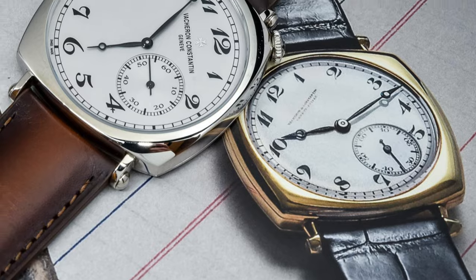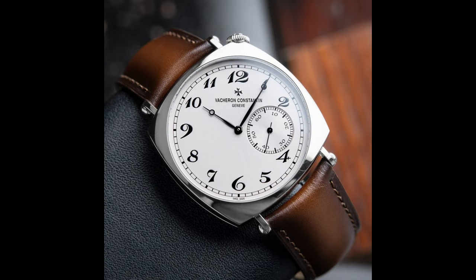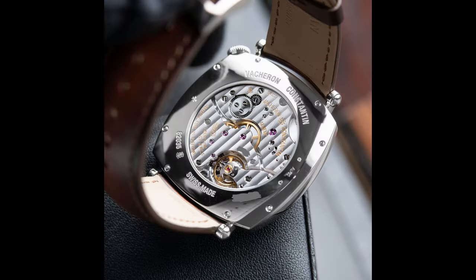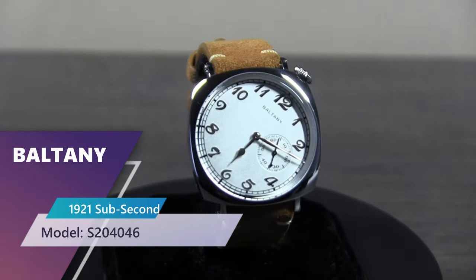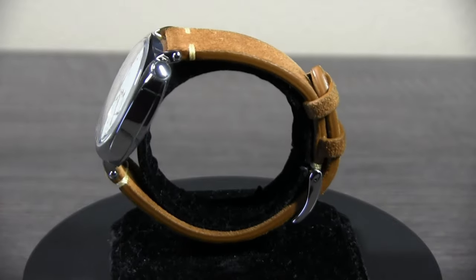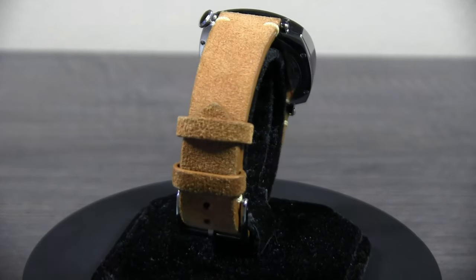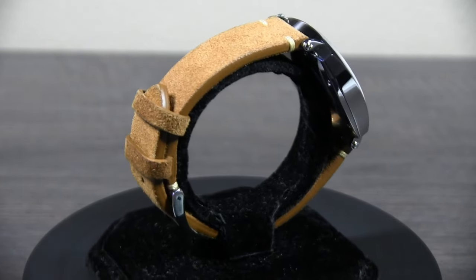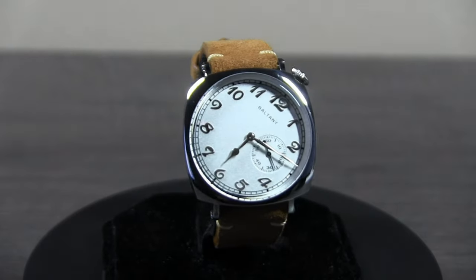Our first homage hails from the 18 karat white gold Vacheron Constantin American 1921. This watch was spoken highly of by collector Kevin O'Leary, who likened its dial to Alice in Wonderland. At a price of around 30k it definitely moves past entry-level luxury. A notable difference is the case size, with the original at 36.5mm and the homage at 38mm. Most Chinese representations sport the PT5000, Seagull, or Seiko movements, with occasional Swiss Solita SW200 options, while the original has an in-house or Swiss movement. This particular watch has the Seagull ST1701.